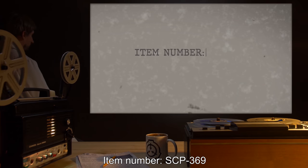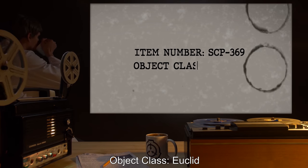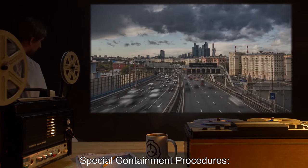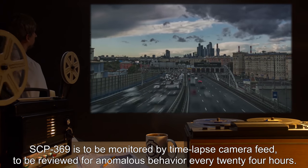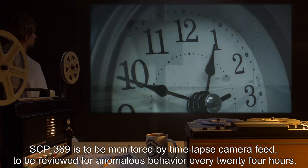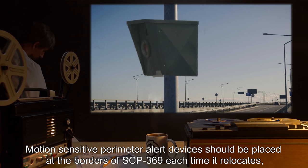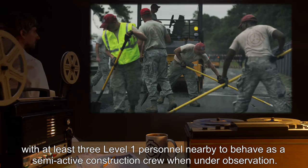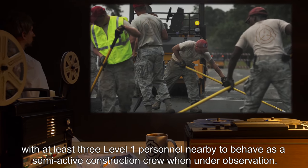Item number SCP-369. Object Class: Euclid. Special Containment Procedures: SCP-369 is to be monitored by time-lapse camera feed, to be reviewed for anomalous behavior every 24 hours. Motion-sensitive perimeter alert devices should be placed at the borders of SCP-369 each time it relocates, with at least three Level 1 personnel nearby to behave as semi-active construction crew when under observation.